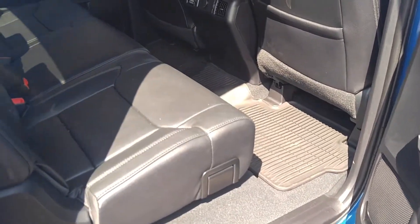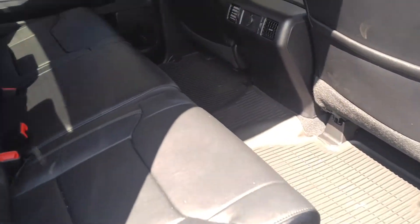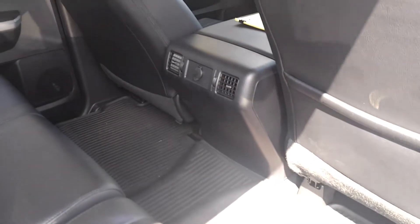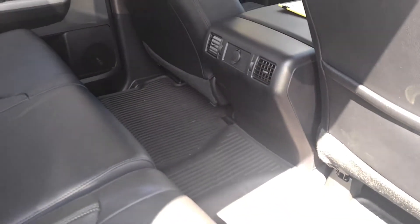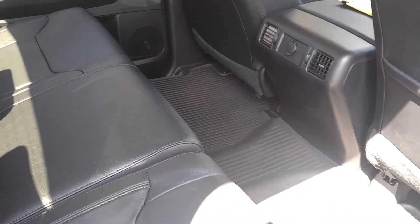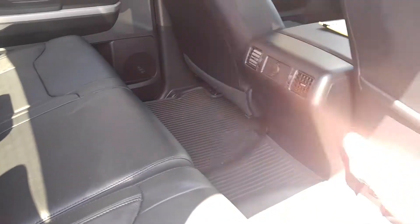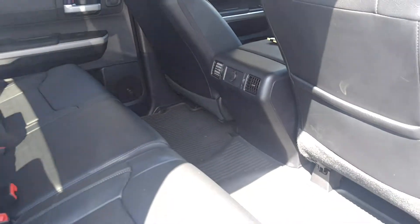Moving in here, you can see we've got a continued black leather interior. You've got rear air ventilation for all the passengers' comfort in the second row. You can stretch out, relax, kick back, even take a nap on what feels like a twin-size mattress back here. You've also got a power outlet if you want to plug in any electronics.